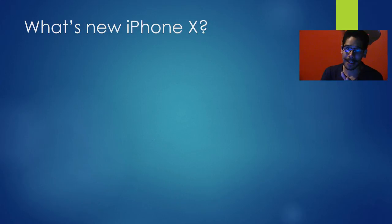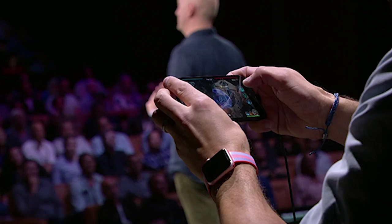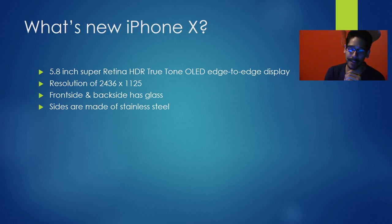Now, what's new with the iPhone X? The iPhone X has a beautiful 5.8 inch Retina HDR True Tone OLED edge-to-edge display — quite a mouthful. The resolution is a whopping 2436 by 1125. The front and back of the device is glass, and the sides are stainless steel.